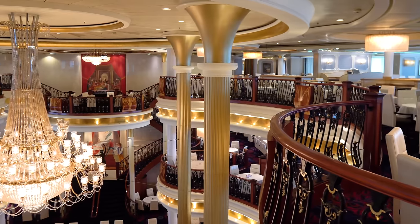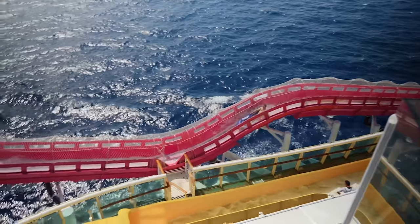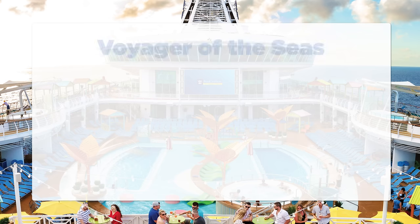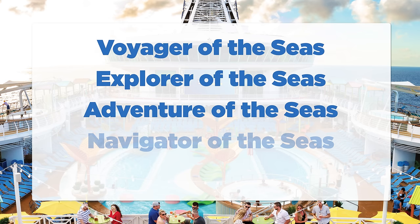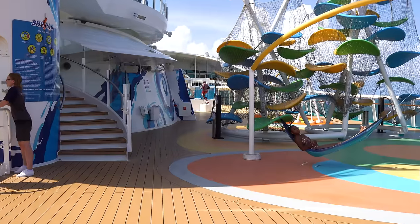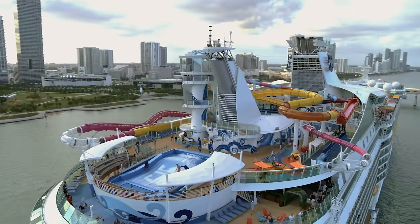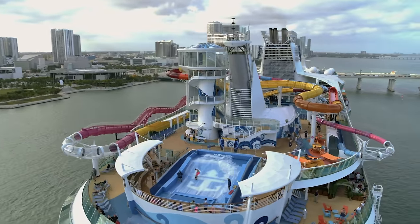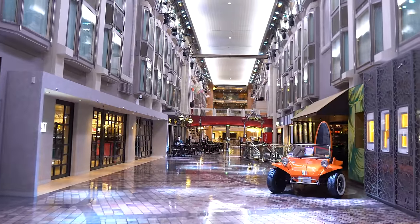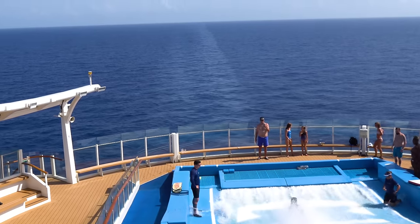So why would you pick a Voyager class ship? Well, there's plenty to do on board, newly added features, and terrific pricing — it's a great choice for families looking to save some money. There are five Voyager class ships: Voyager of the Seas, Explorer of the Seas, Adventure of the Seas, Navigator of the Seas, and Mariner of the Seas. In particular, the upgrades to Mariner and Navigator of the Seas truly stand out as some of my favorite ships in the fleet. On a Voyager class ship, you'll find a rock climbing wall, ice skating rink, Royal Promenade, pub, virtual balcony staterooms, adult solarium, outdoor movie screen, and FlowRider surf simulator.